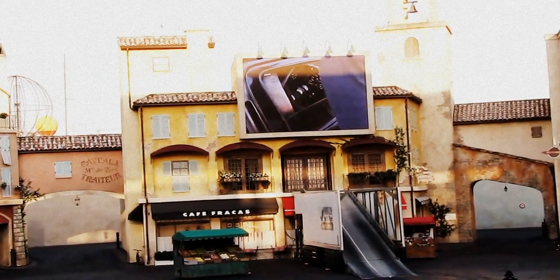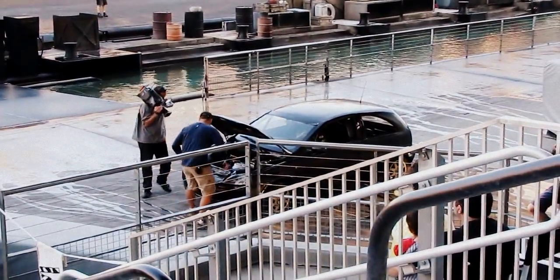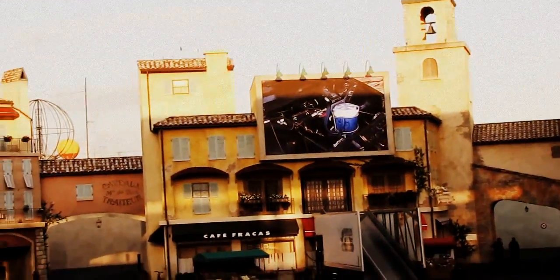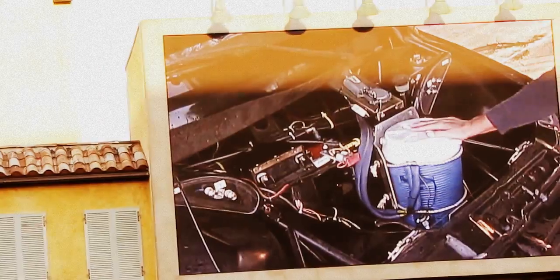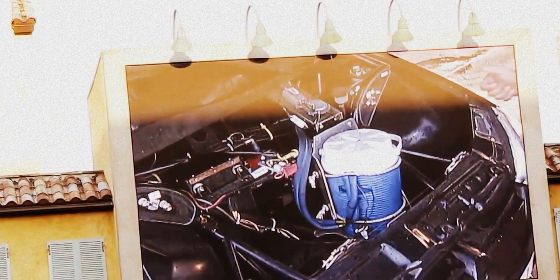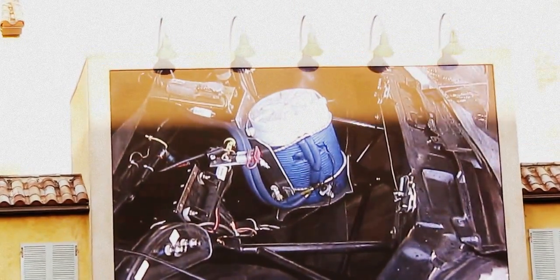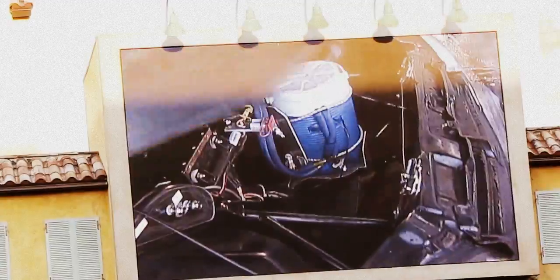Let me show you the hood real quick. This might look a little different than your cars at home. What we have here is the fuel cell — it holds about a gallon of gas, good for about 10 to 15 minutes of drive time, which is all we really need. And this cooler is our version of an air conditioning system — it pumps ice-cooled water through thin tubes into a vest the drivers wear on the inside, because as you can imagine, it gets pretty hot in there.